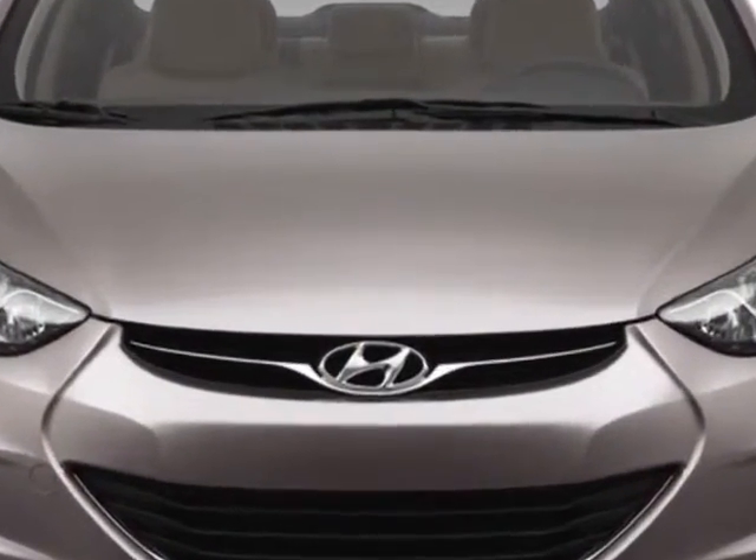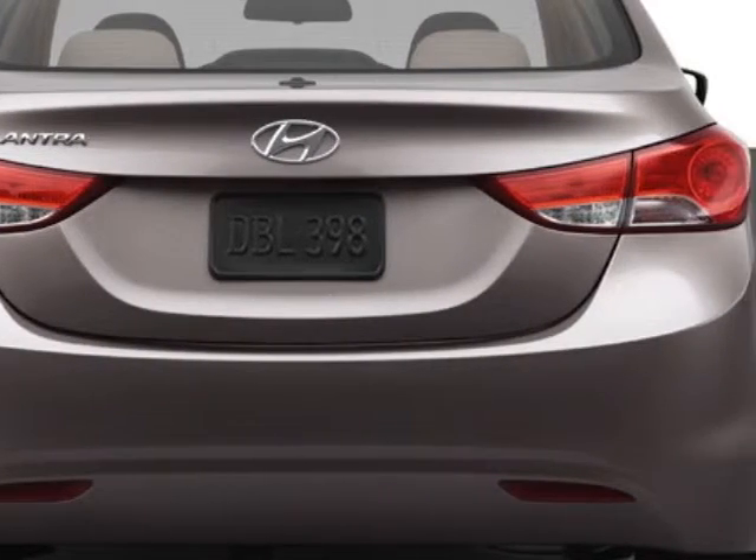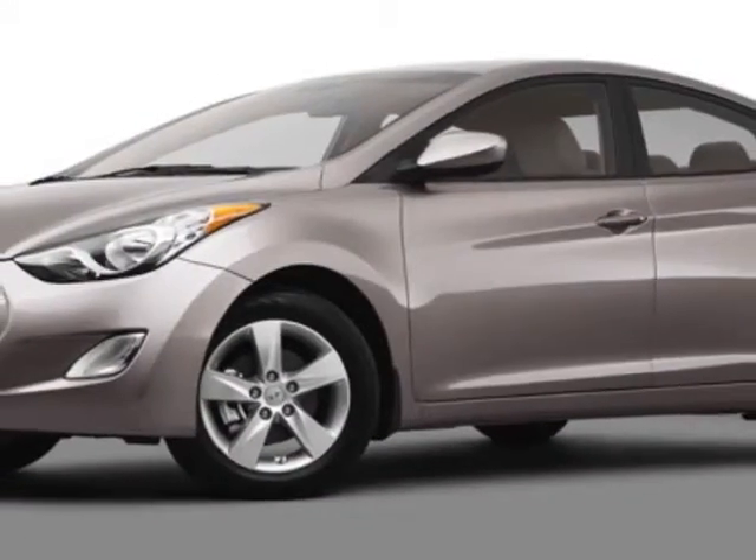Additional options for this vehicle include power windows, steering wheel radio controls, sunroof, keyless entry, and daytime running lights.